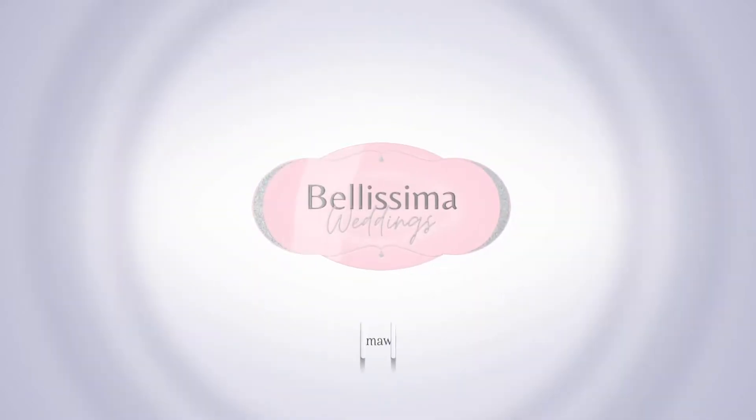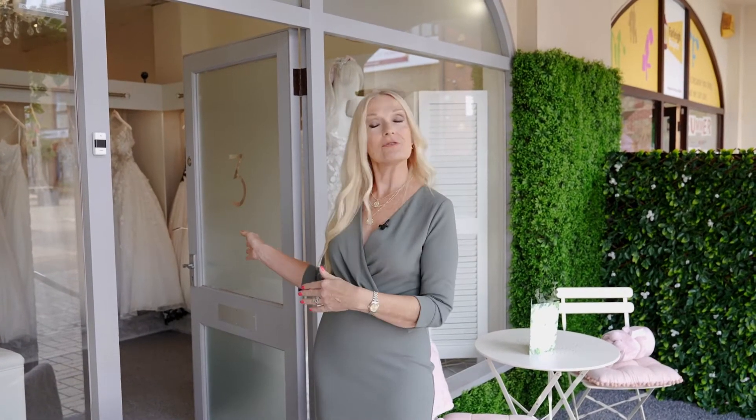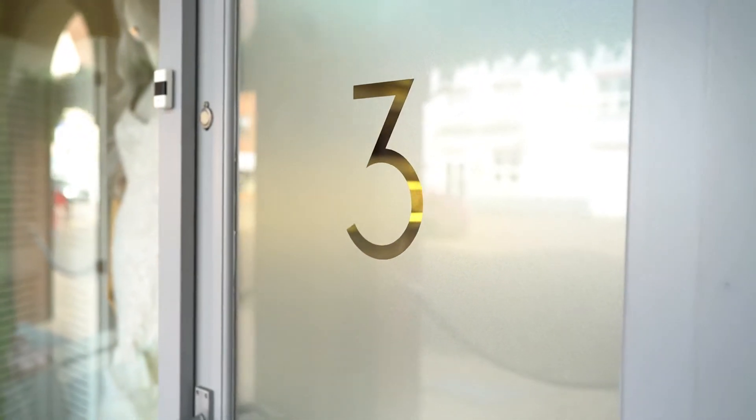Hi and thank you for booking your appointment with us at Bellissima Weddings. You've booked your bridal try-on with us in room 3, and this is room 3, so I thought it would be nice to show you what to expect when you visit us and just to get you a little bit more excited about your appointment.